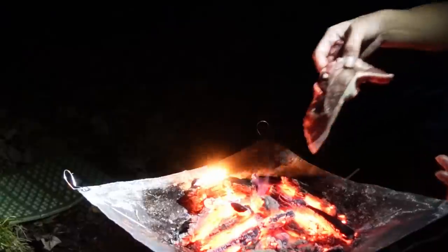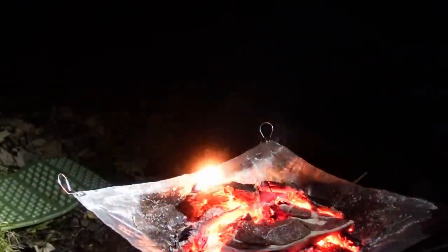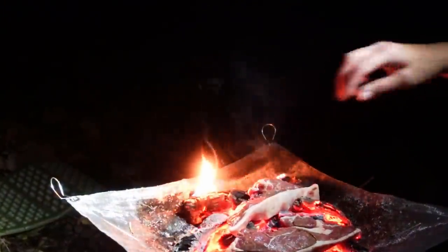Here's my two lamb steaks. I'm going to put these on now, straight on the coals, like that.